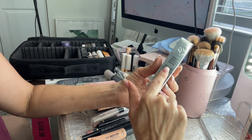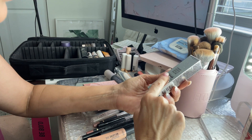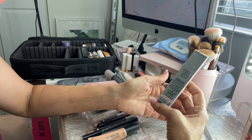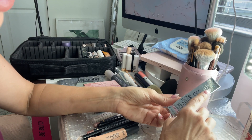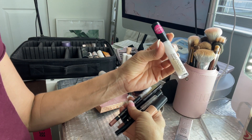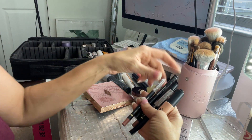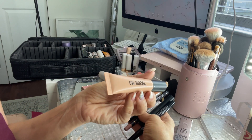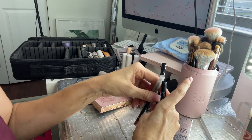The Lancôme Teint Idole Ultra Wear is an all-over concealer you can also wear as a foundation. This is my wrong shade so I'm returning it Sunday for my right shade — it's supposed to not crease, but it's tough to test with the wrong shade. I'm going to bring it and roll the dice. I also have the liquid camouflage under eye primer from Catrice, which helps with creasing under the eyes — I'm probably going to be dehydrated, so that's coming too.